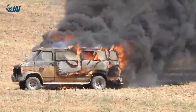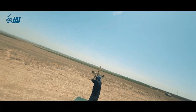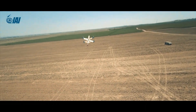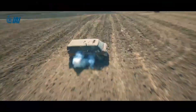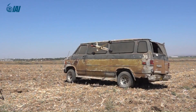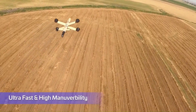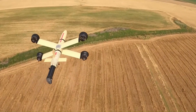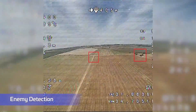High precision: capable of striking targets with exceptional accuracy, with a circular error probability (CEP) of just 1 meter. Real-time engagement allows troops to attack swiftly and directly, eliminating the need for support personnel or additional targeting equipment. It has a range of up to 10 kilometers and can remain airborne for up to 20 minutes.